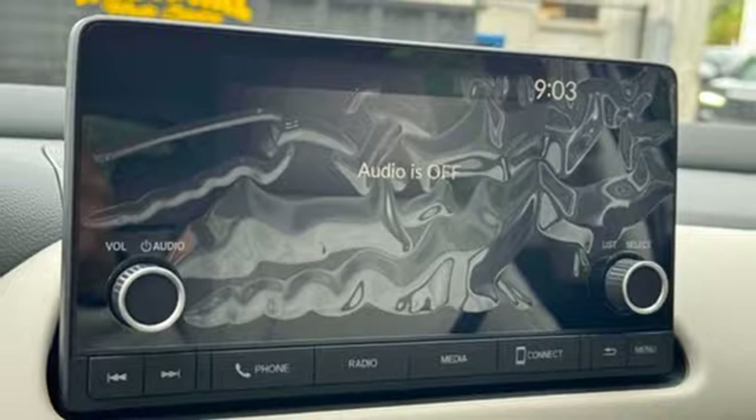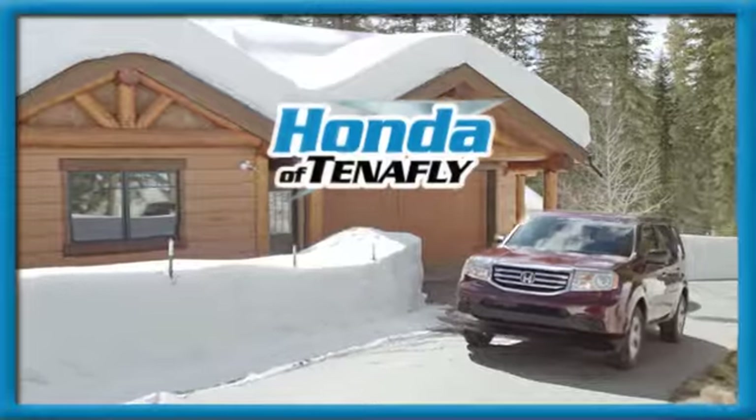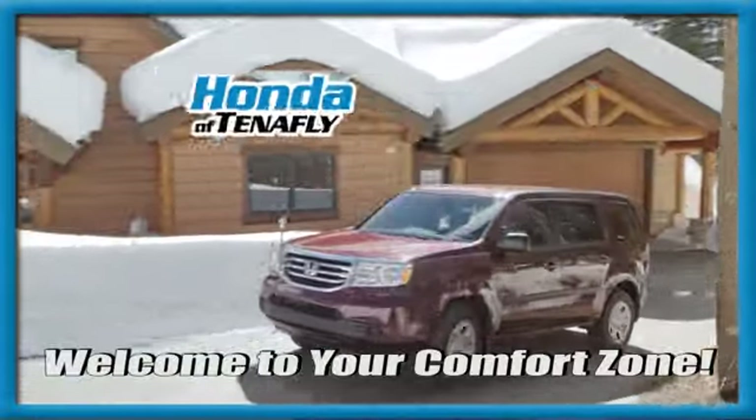Honda's created some of the most admired vehicles on the planet. See it for yourself when you take it for a test drive. Welcome to your comfort zone.